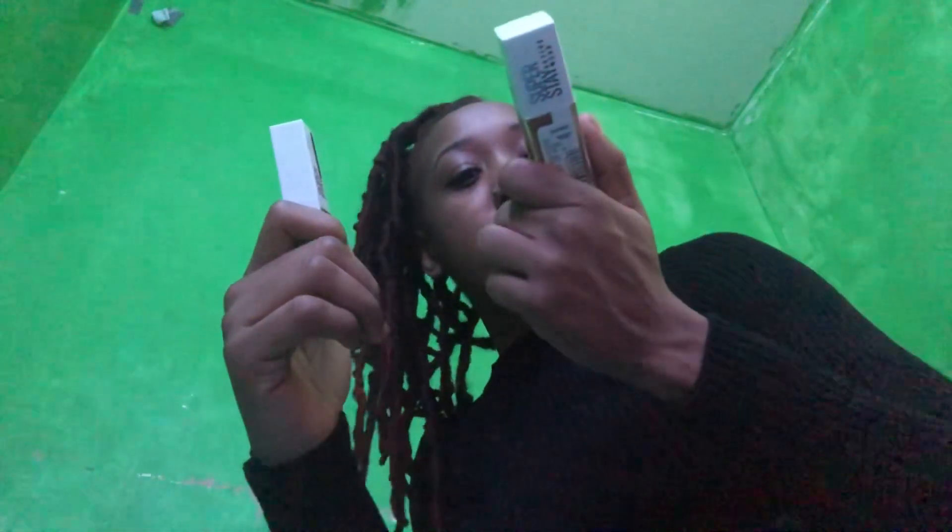I got foundation and concealer, both by Maybelline and both in my shade. This is the 30-hour foundation in shade 340 and the 30-hour concealer in shade 45. I've been matching my shade to every single brand — MAC, Fenty, Bobbi Brown, Urban Decay, Tarte, and e.l.f as well.